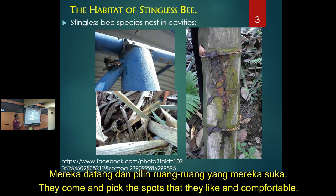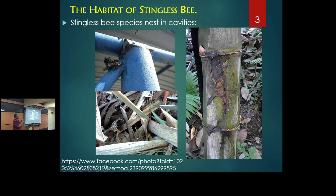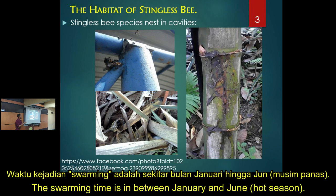We also practice making empty boxes, called bait boxes. We put some propolis inside - it cannot be too big - and then hang it somewhere. If lucky, the bees will come. Swarming usually happens during the dry season.